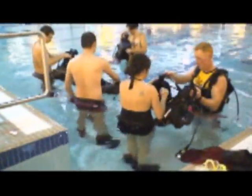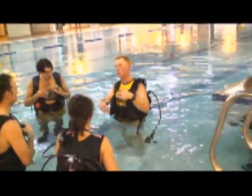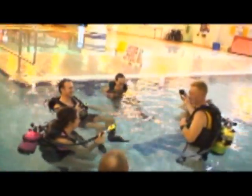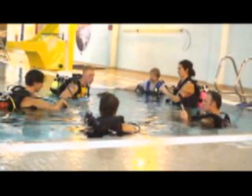After that, it's time to get in the pool and gear up with our scuba units. After a short briefing and some basic safety rules covering the equipment and breathing underwater, it isn't long before you're taking your first breath of air underwater.